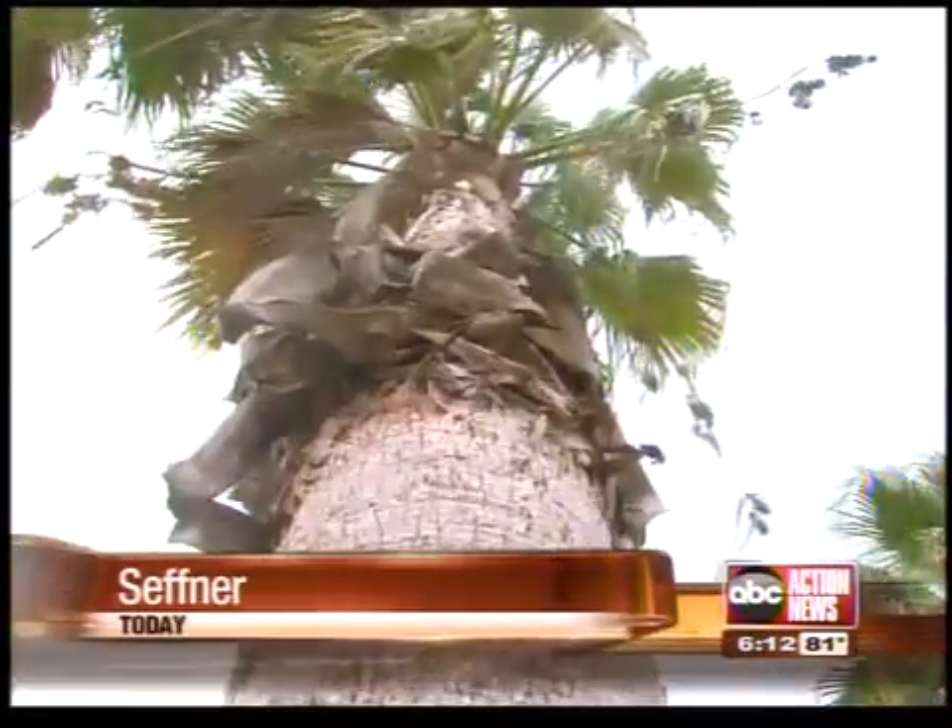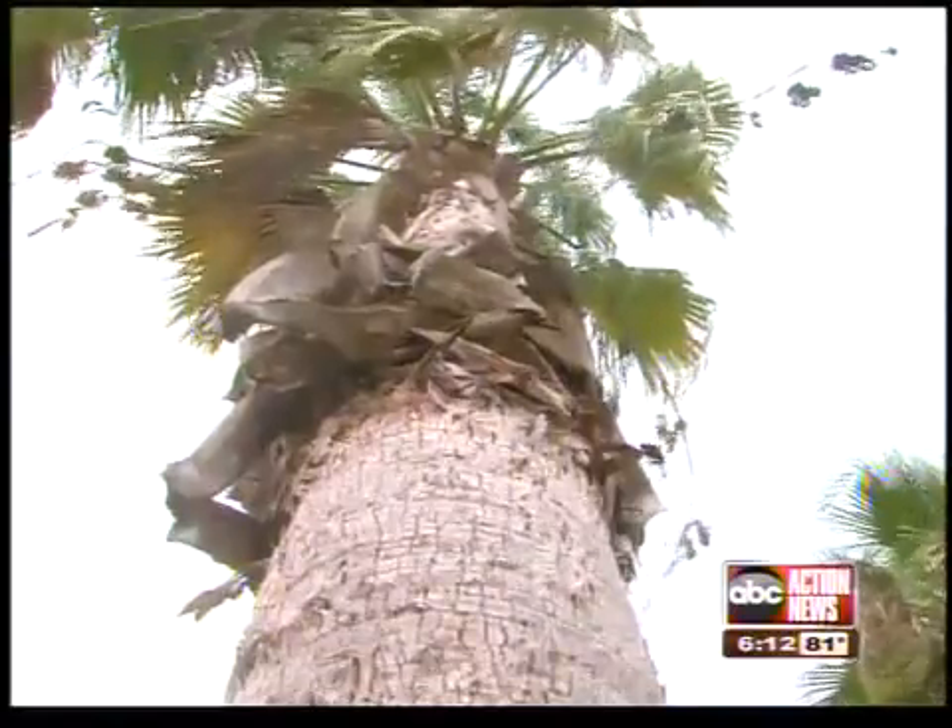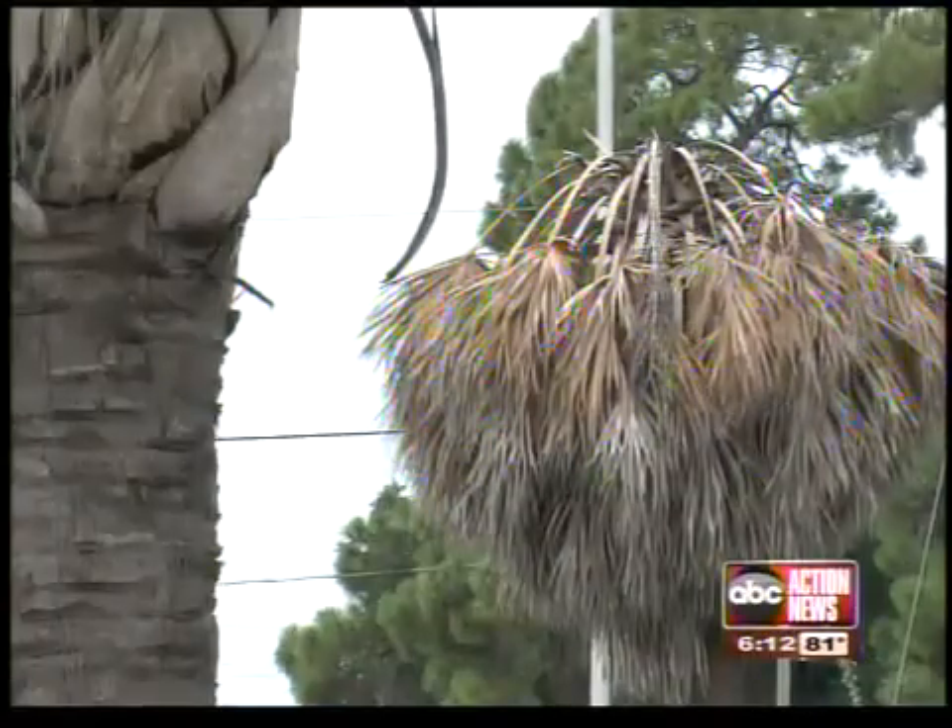They line our streets and shade our yards, but a relatively new disease is slowly killing Florida palm trees, turning their fronds brown from the bottom up. And you wind up with a real bronzy, kind of yellowish-y, red glow.